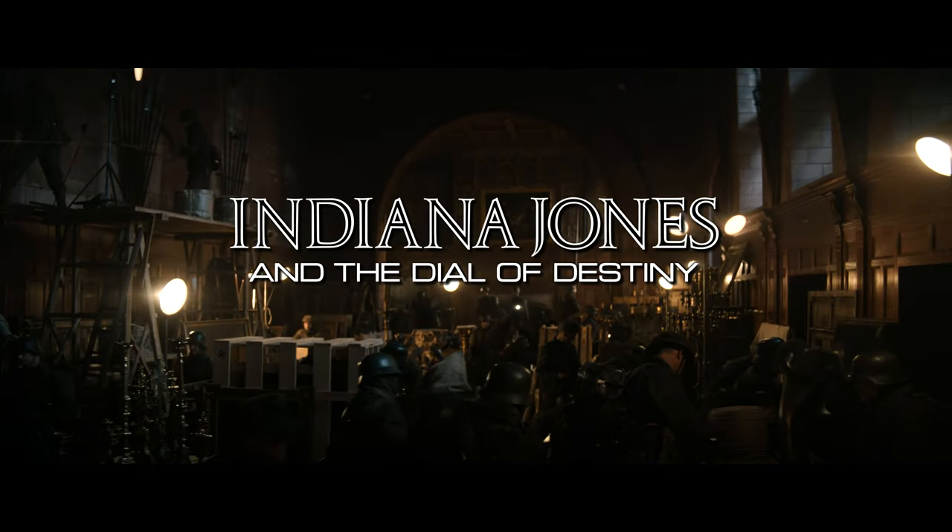What's up guys? Today we're going to check out Indiana Jones and the Dial of Destiny in 4K UHD. I'm not here to talk about how good or bad the movie is — I'm just going to share some of my thoughts on the audio and video quality.